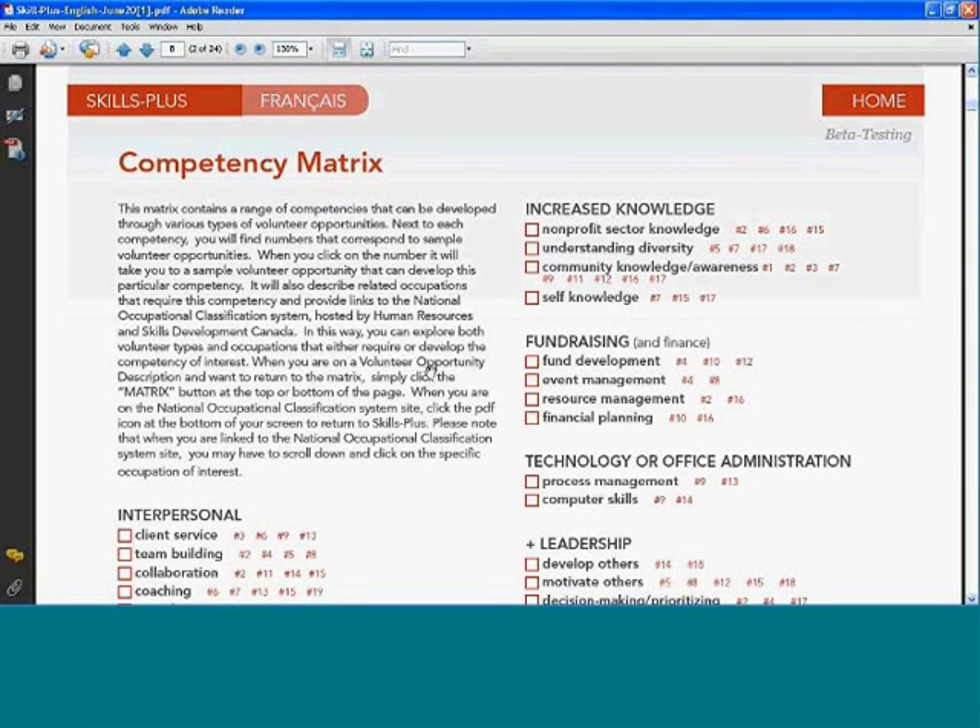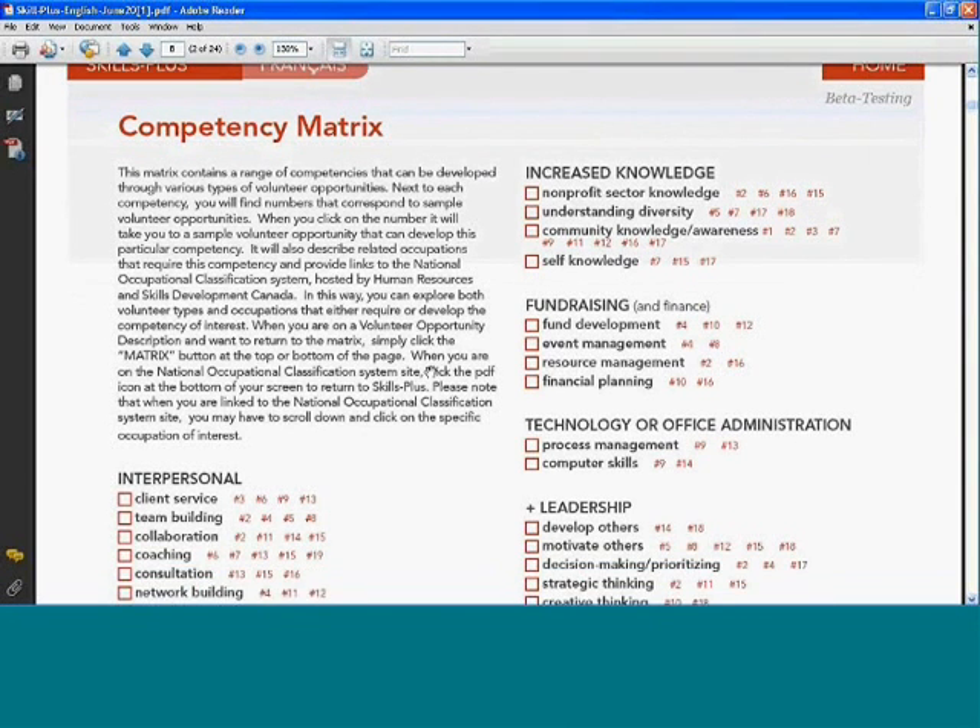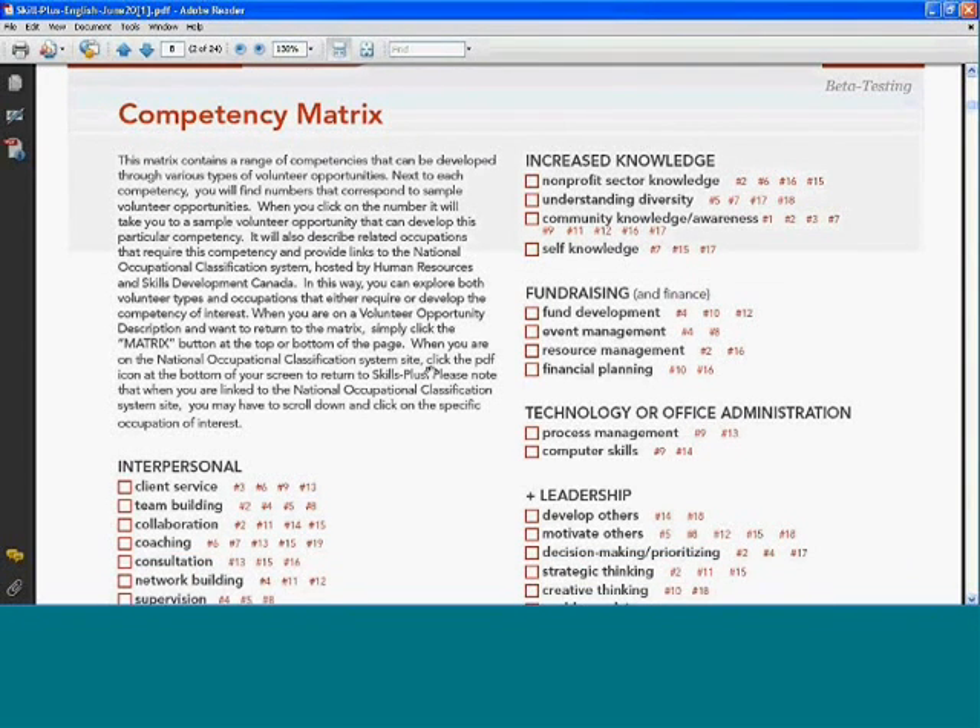So let me show you the tool now. It's called Skills Plus: Bridging Volunteer Experience to Core Competencies and Occupations. The first feature is a competency matrix — a matrix that lists a variety of core competencies that can be developed through volunteer experience and linked to various occupations.